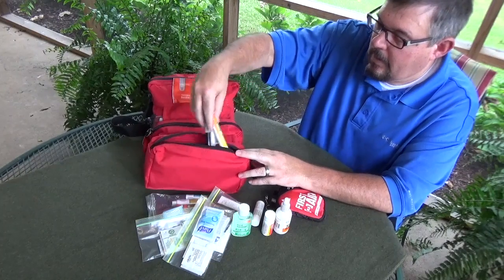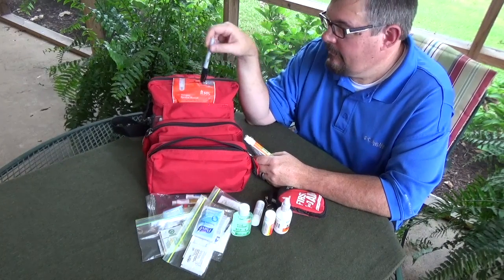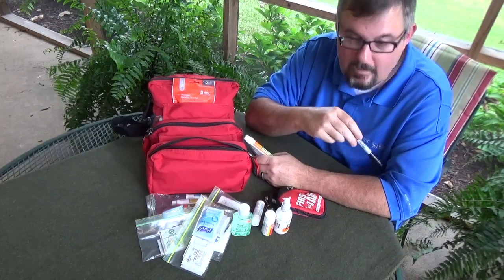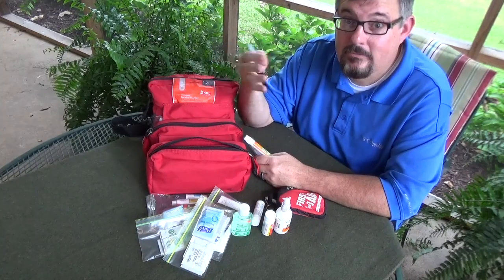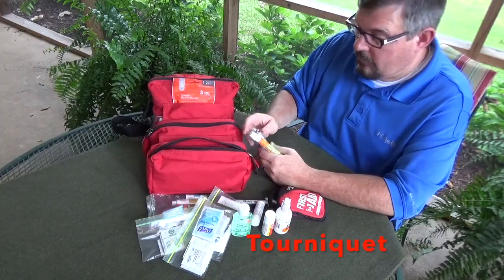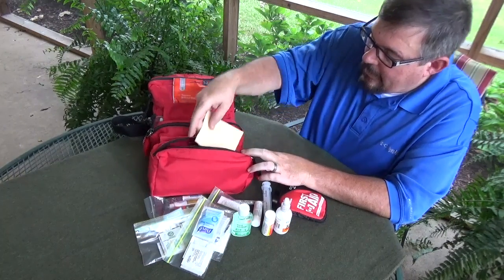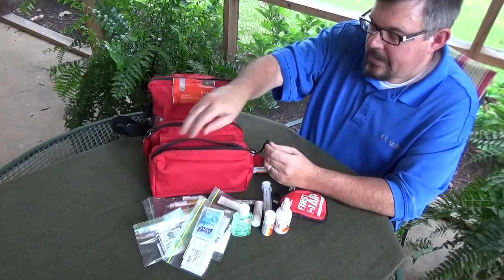In the bottom I keep a Sharpie — if you use a tourniquet, it's always recommended to write the time on the patient's forehead or near the tourniquet placement, so the emergency room will know how long it's been on. I also have a syringe for drawing off fluids, and felt pads for blisters.